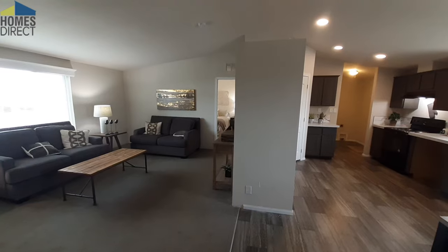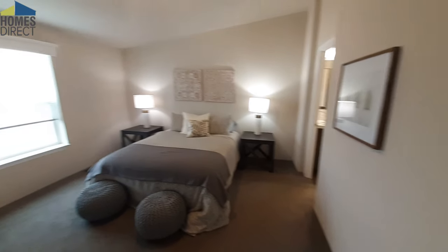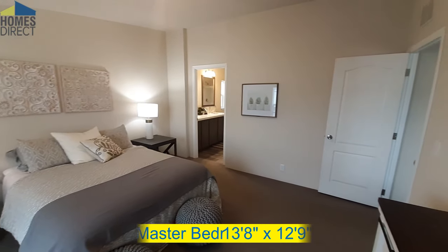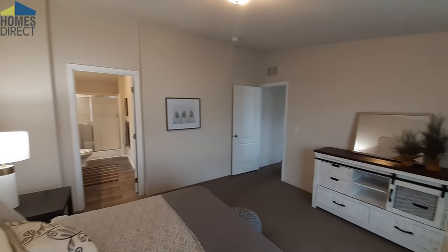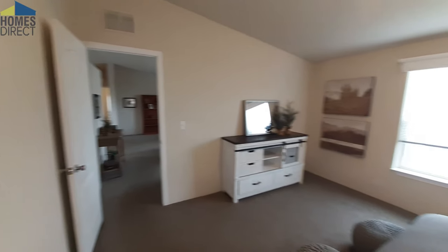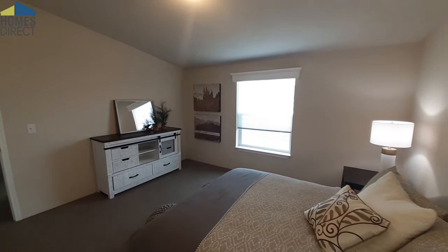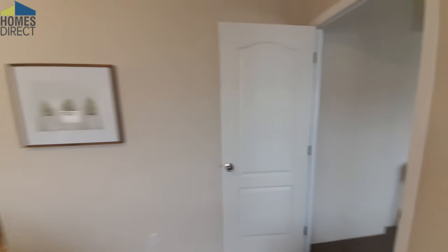Let's go check out the master bedroom. They have a very nice master bedroom in here — I really like the size of this one. It probably could have been maybe a little smaller so they could have designed the back bedroom a little bit larger. But like I said, this is more of your affordable entry-level full sheetrock home, so there are a few sacrifices you have to make in order to get the affordability.